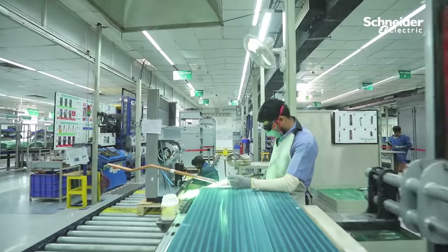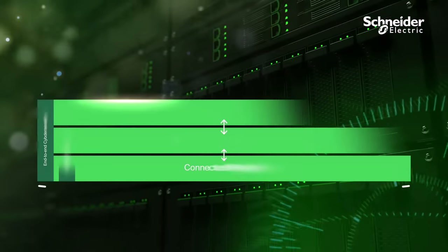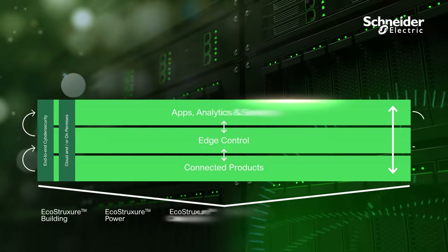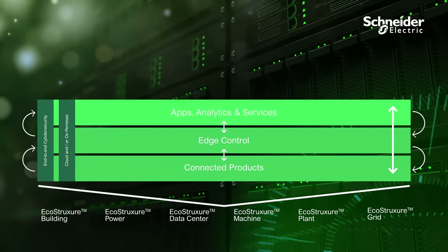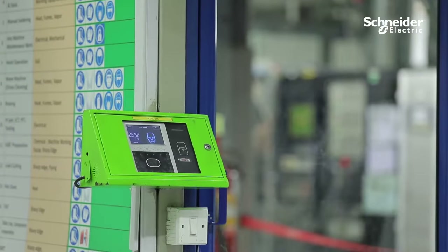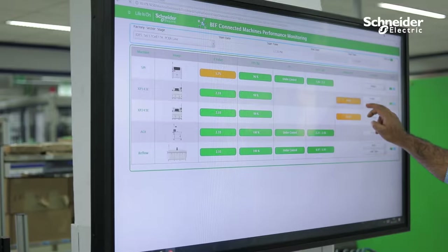We enable this with EcoStruxure, our single open IoT system, which allows us to innovate at every level across our connected products, edge control and applications, analytics and services in our facility, with focus on improving safety, quality, reliability, efficiency, sustainability and connectivity.